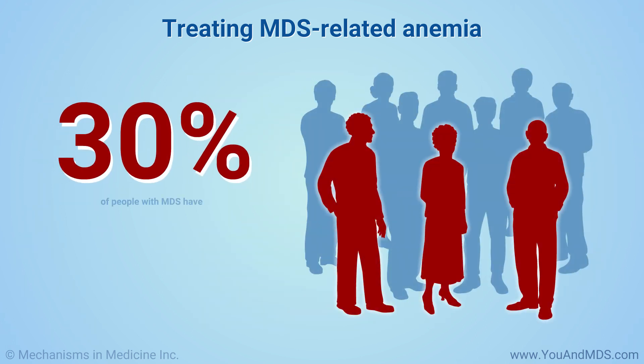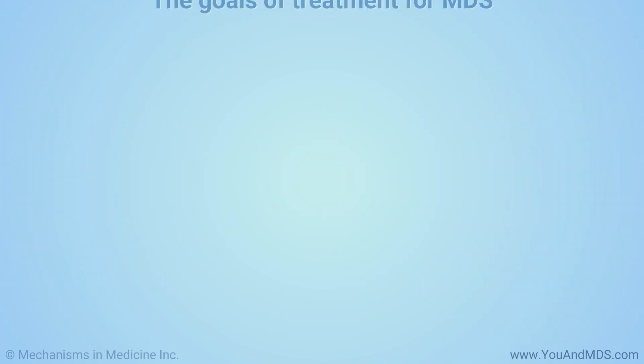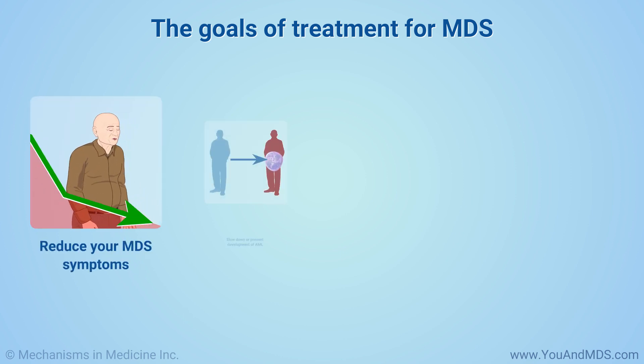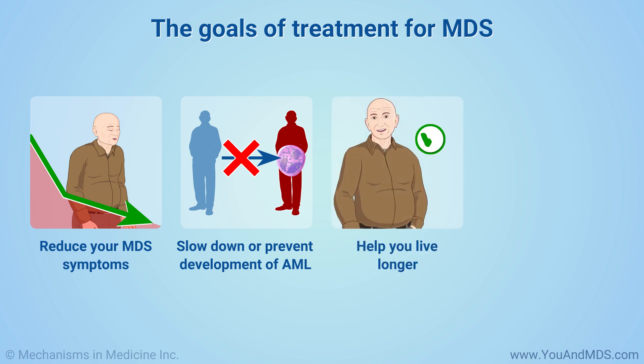About 30% of people with MDS develop this life-threatening blood cancer. The main treatments for MDS are designed to reduce your symptoms, slow down or prevent the development of AML, and help you live longer.